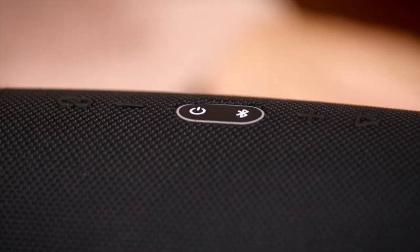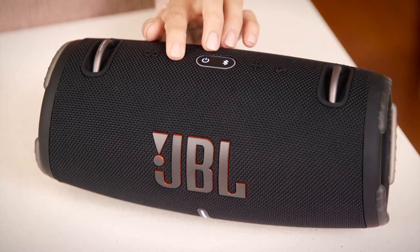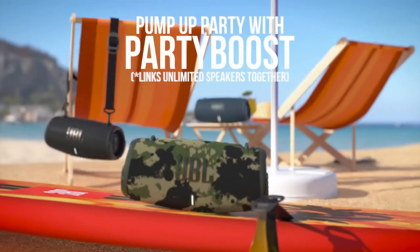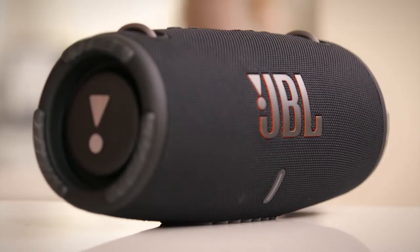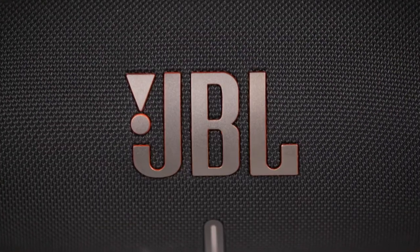A new Bluetooth protocol allows the speaker to pair with two phones at once, meaning you can share playlist control with a friend. JBL's Party Boost feature also allows multiple speakers to pair together, boosting the party just like the name says. Great sound, long battery life and durability all make this an excellent package, all for a great price. If you're in the market for a portable speaker, it's hard to look past the feature set of the JBL Xtreme 3.